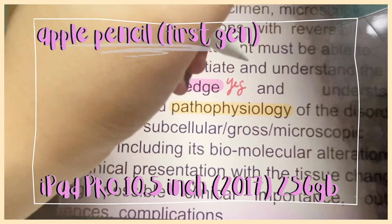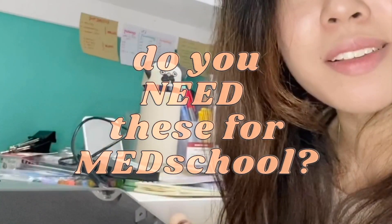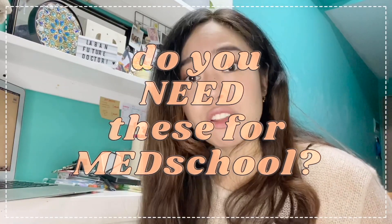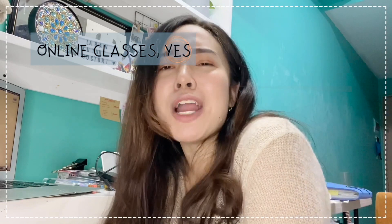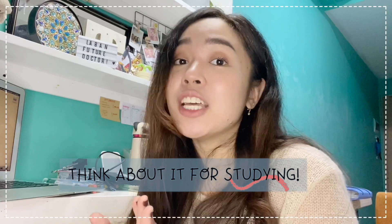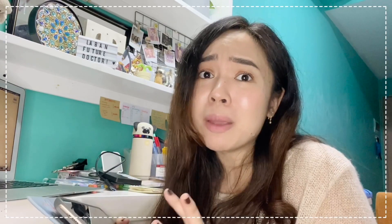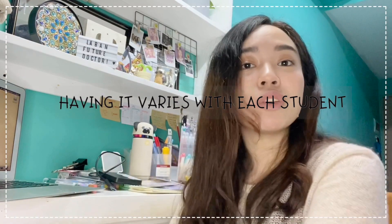This is the first-generation Apple Pencil, which is compatible with the version of the iPad that I have, and it's useful for easy highlighting and writing down notes. A common question incoming med students ask is: do you need this? My take is that you need it for online classes, but it doesn't necessarily mean you should force your parents to buy it, especially if you're just starting. It will take a while to adjust. But if pen and paper still works for you, that's okay — it will never hinder you from learning. I still have stellar classmates who don't need a lot of gadgets and still prefer pen and paper, so it varies with each student.